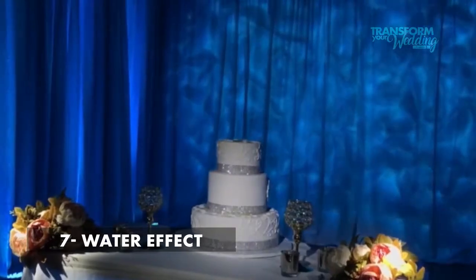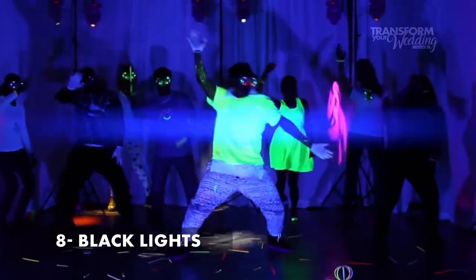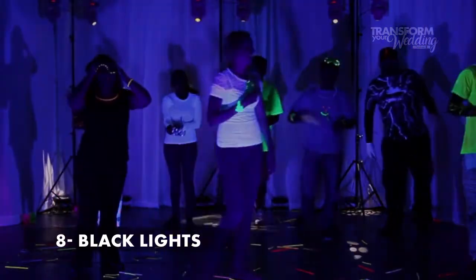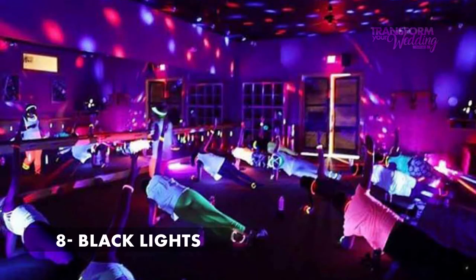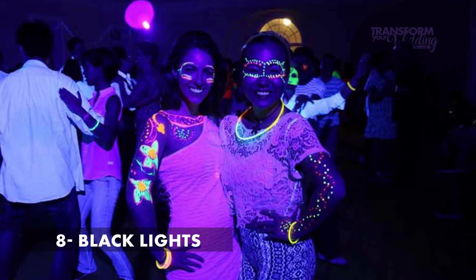Number seven is water effect lighting. As you can probably guess from the name, this one creates the effect of moving water. It's perfect if you have a special theme like under the sea or a beach theme. Number eight is black lights, also called UV lights. These are what make everything glow in the dark. We're actually seeing more and more couples use black lights for the reception because it creates such a fun effect for the dance floor. The bride's dress is going to completely glow under the black lights, and it adds a fun twist for the dance party at your reception.